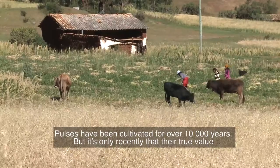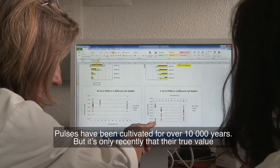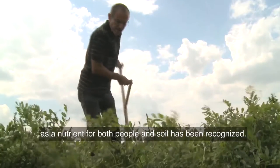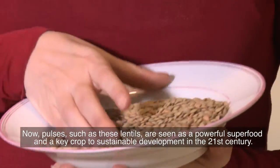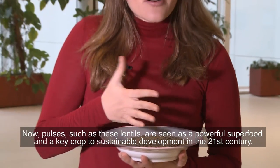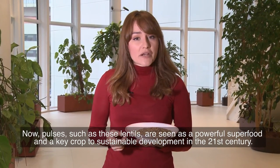Pulses have been cultivated for over 10,000 years, but it's only recently that their true value as a nutrient for both people and soil has been recognized. Now, pulses such as these lentils are seen as a powerful superfood and a key crop to sustainable development in the 21st century.